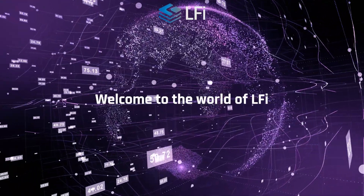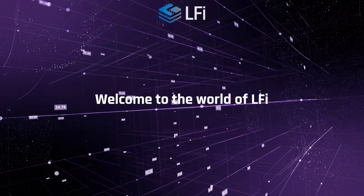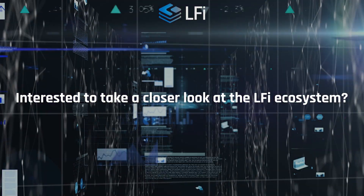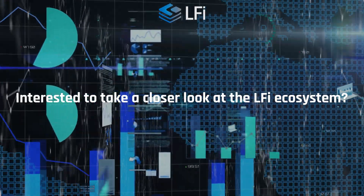Welcome to the world of LFI, where a diverse and thriving ecosystem of tokens awaits. Interested to take a closer look at the LFI ecosystem and understand the significance of its tokens — let's dive in.